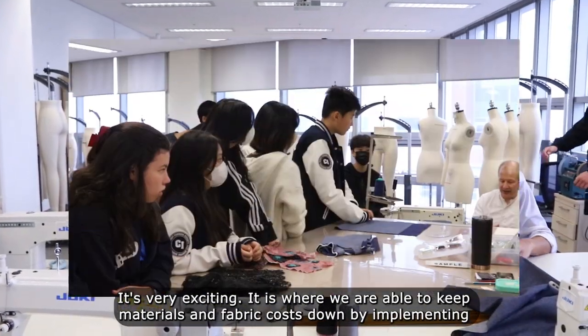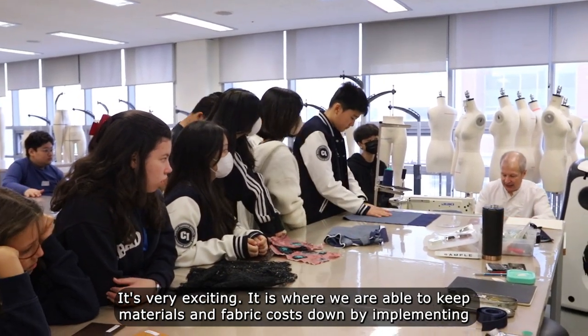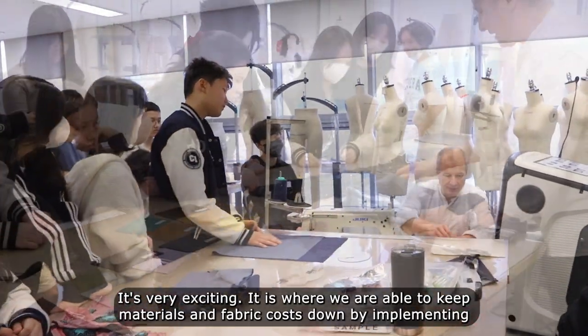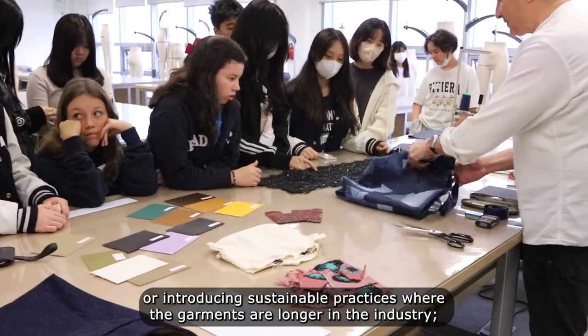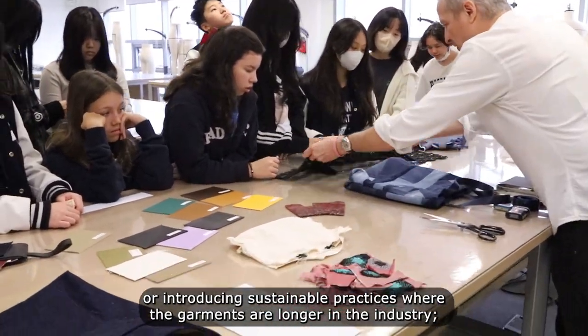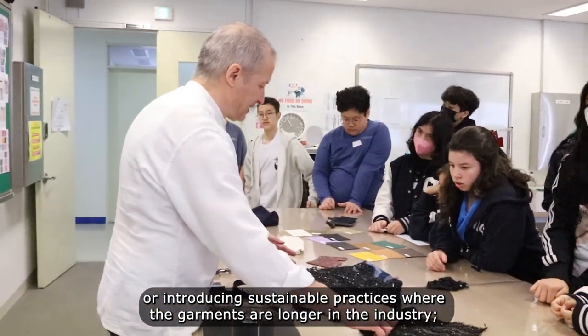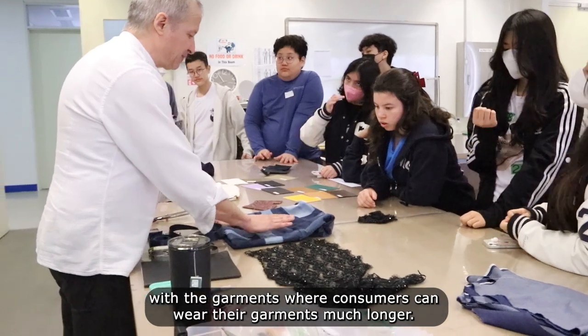It's very exciting. We are able to keep materials and fabric costs down by implementing sustainable practices where the garments are longer in the industry, and where consumers can wear their garments much longer.